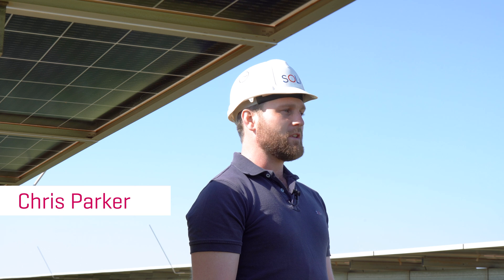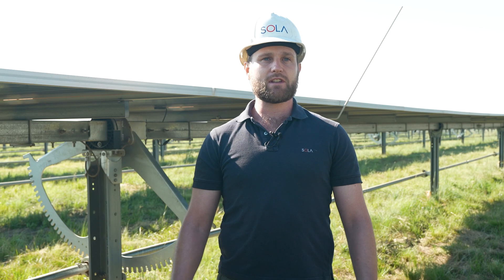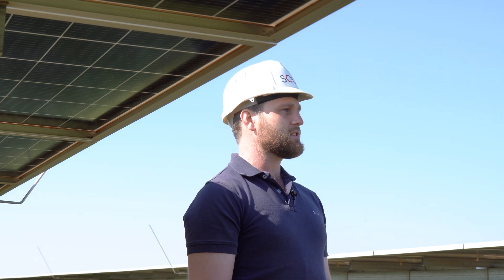I'm Chris Parker. I'm a lead design engineer and a project engineer for the Solar Group. I've been involved with this project from the onset in the preliminary design, detail design, project execution, and now in the commissioning phase of the project.